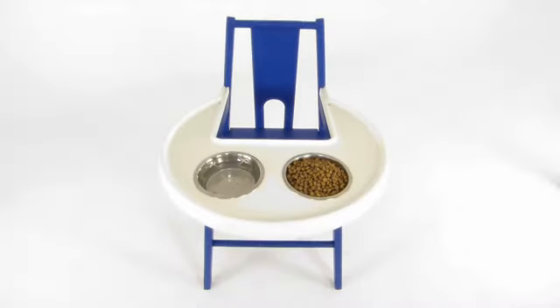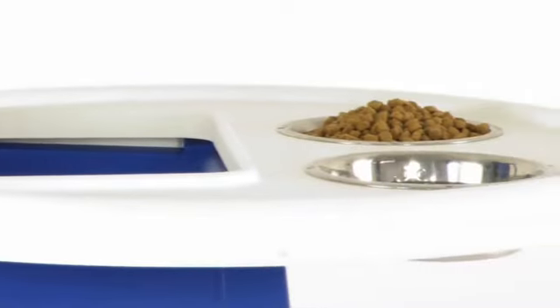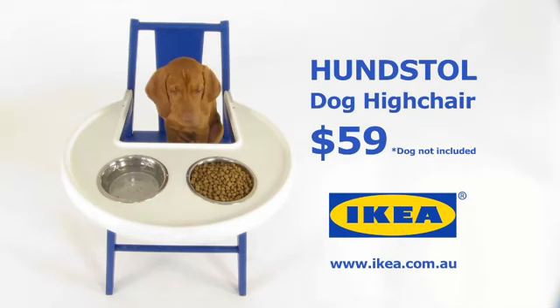No one really wants dog food and water bowl at the table, so we designed two inset bowls that are easily removed for washing. The Hunstall Docky High Chair from IKEA completes the gap dog lovers have always known. The dog is a part of the family.